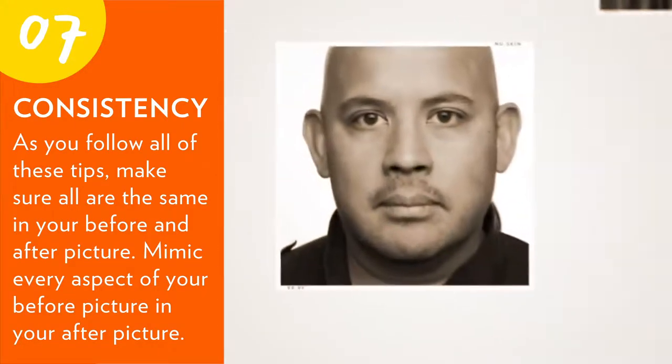Mimic every aspect of your before picture in your after picture. As you follow these seven tips, you're on the road to success with your before and after pictures.